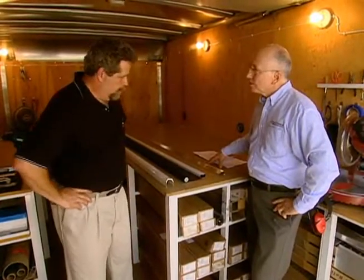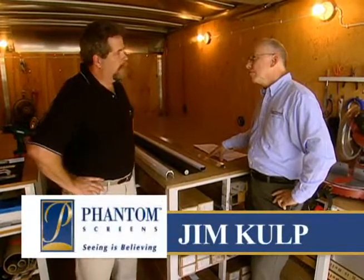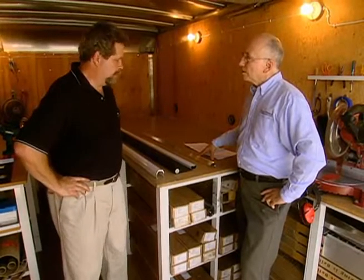So this is where you customize the units for each application? That's correct, Ron. In this case, the homeowner's door was 36 inches wide by 81 and 1/8 inches tall, but we can actually do a standard door up to 83 inches tall and also a custom door up to 121 inches tall. So we can pretty much fit any door application.